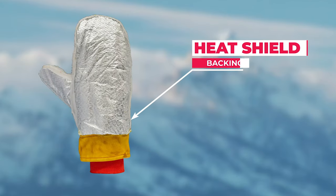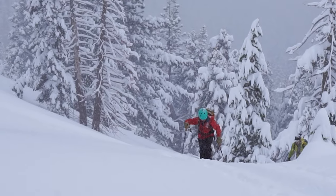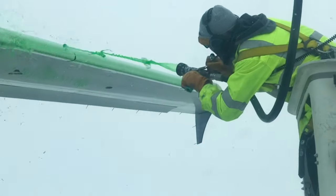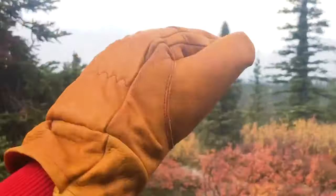Below that, the heat shield backing and premium moisture-wicking insulation system work together to keep your digits both dry and warm — like a sleeping bag for your hand.